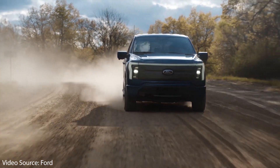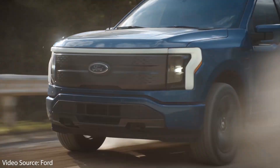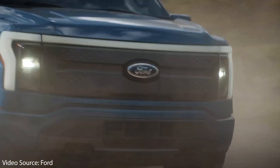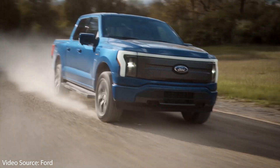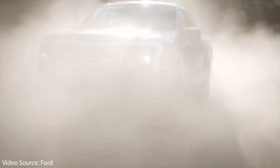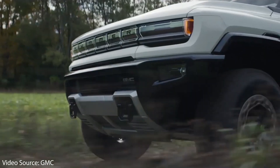First of all, I'd like to congratulate Ford for developing what appears to be a very capable and impressive electric truck. There are many things that I like about the new Ford F-150 Lightning, but there were a few big disappointments as well. So as we dive into the details, I do want to ask the question: is this truck going to be competitive against competitors like the Tesla Cybertruck, the Rivian R1T, and the Hummer EV truck?